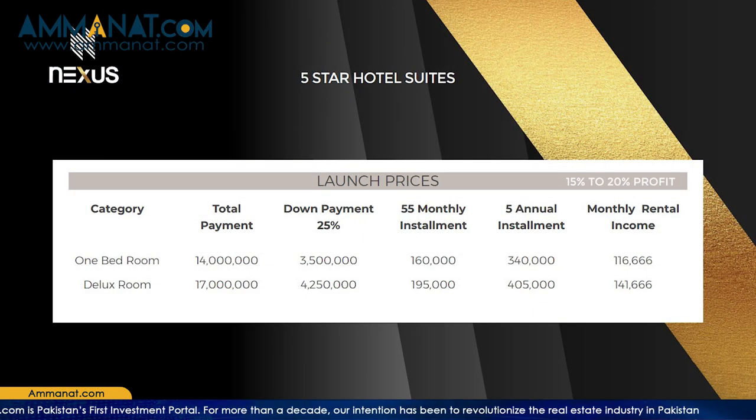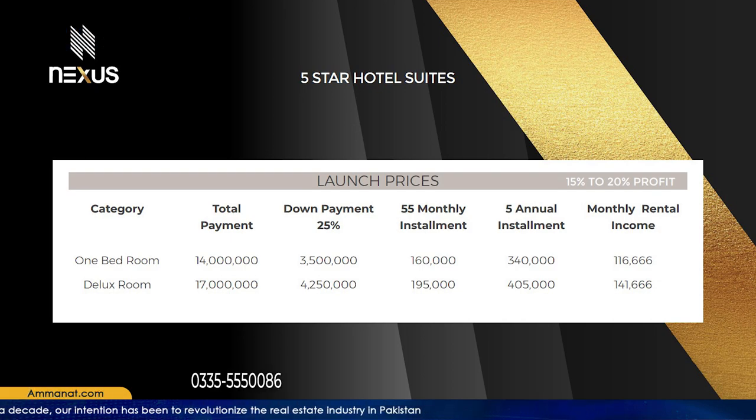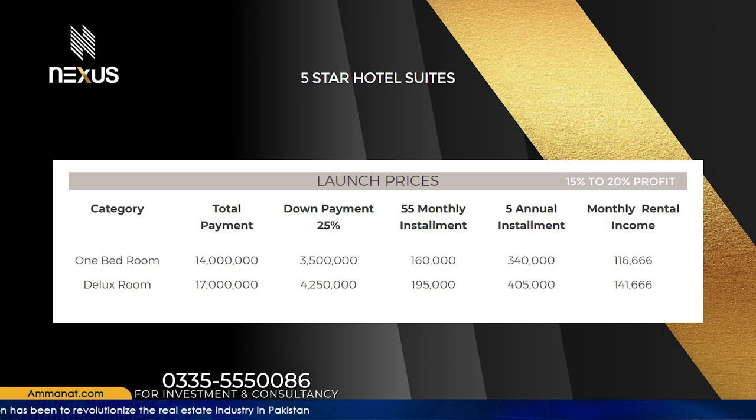Coming towards the five-star hotel suites — their 1-bedroom suite is 1 crore 40,000 rupees, and their deluxe room is 1 crore 70,000 rupees only.